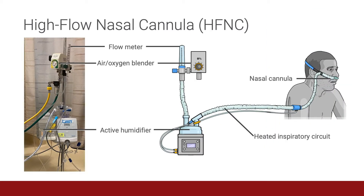High flow nasal cannula consists of an open circuit system made up of a flow generator which blends air and oxygen, an active heated humidifier, and a single heated non-condensing circuit that connects to a silicone nasal cannula, which is sized to fit the patient's nostrils.